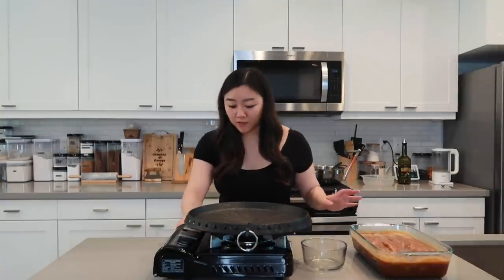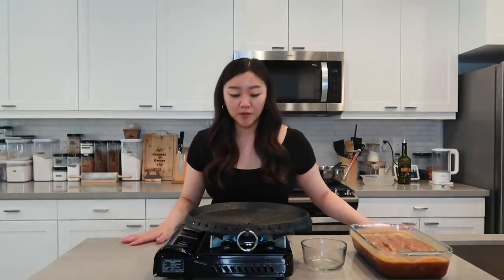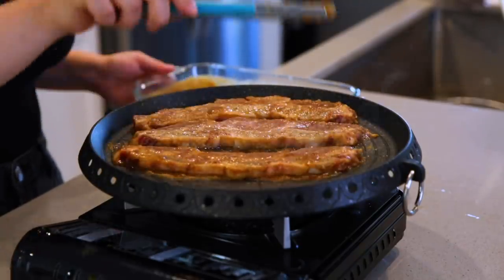Our short ribs are done marinating, so let's go ahead and start cooking. I'm using this round KBBQ grill — obviously you don't need one. If you have a non-stick pan, that's more than fine. One thing with cooking KBBQ with a non-stick pan is that there's no drainage hole like there is here, which can lead to boiling your meat — it's fine, but it's just not as good. So a hack is to take a paper towel, clamp it with your tongs, and kind of wipe away the sauce if it's really pooling up.